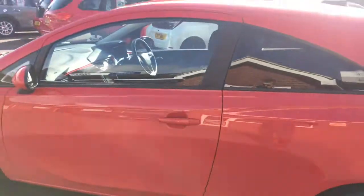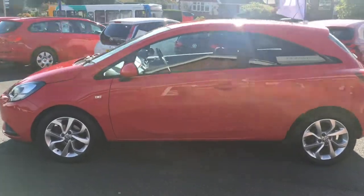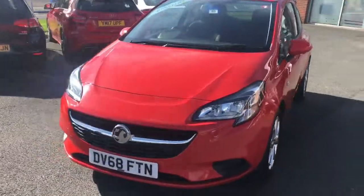Coming around to the side to look at the shape of the car — it's a really modern looking hatchback. It looks sleek, it's got some great lines and curves going on. And coming around to the front, you'll see it looks great from that angle too.